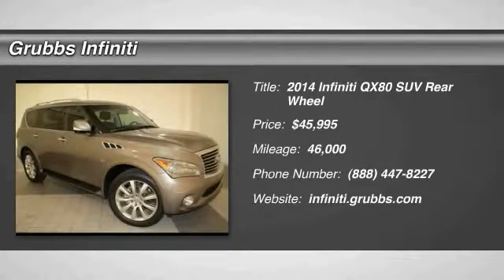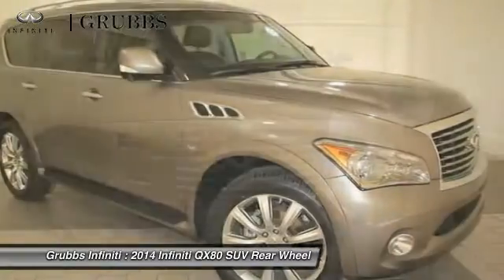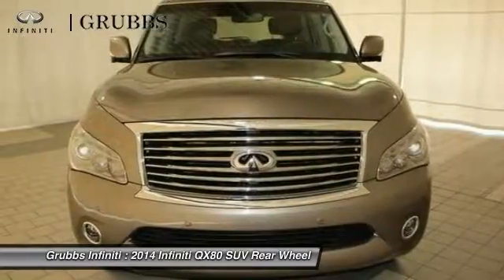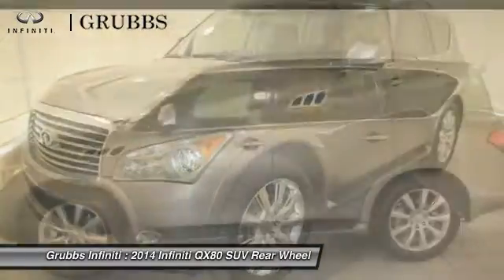The 2014 Infiniti QX80. If you are in the market for a full-size luxury SUV with all the latest technology to make driving easier, look no further than the Infiniti QX80.